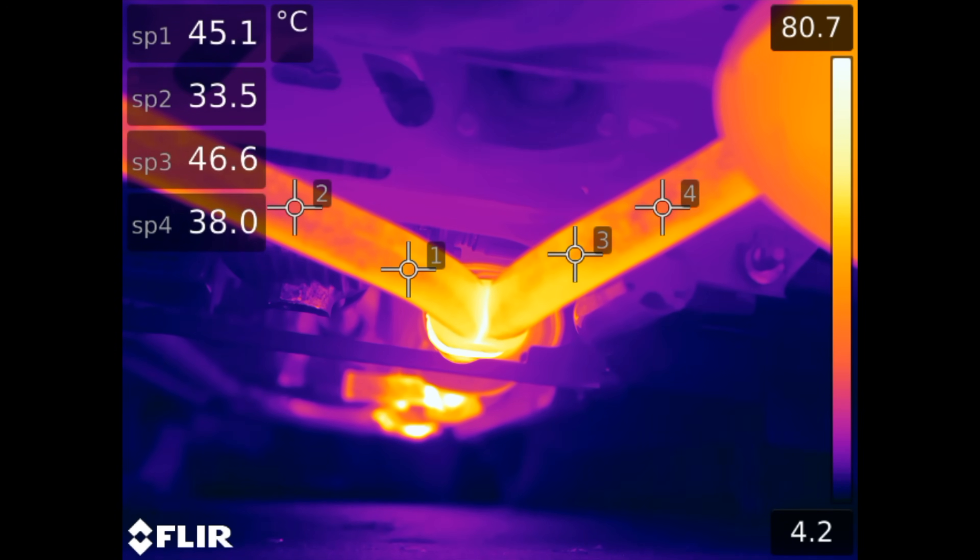Looking at the split as the exhaust divides between the two rear mufflers, it's interesting to see that the heat distribution and thus the exhaust distribution does seem quite even, with the right exhaust pipe seeing temperatures just slightly higher than the left.